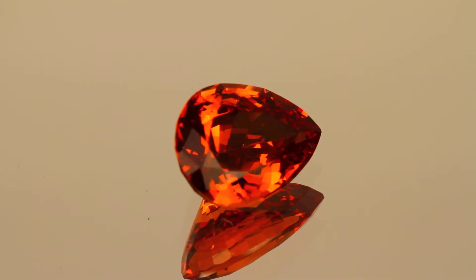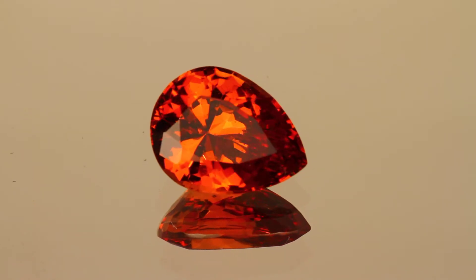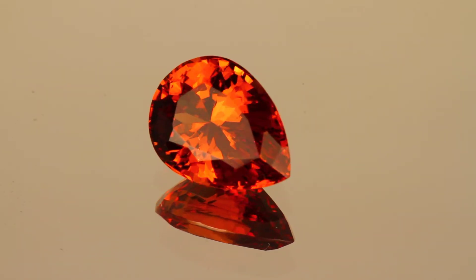This has always been my favorite gem. This comes from the Kangala deposit in Tanzania. It's called Malaya garnet.